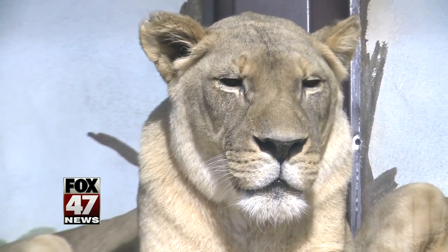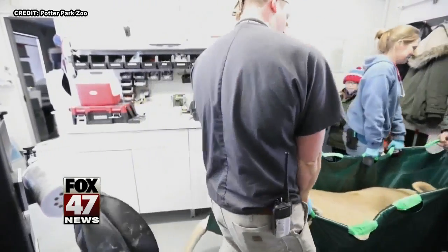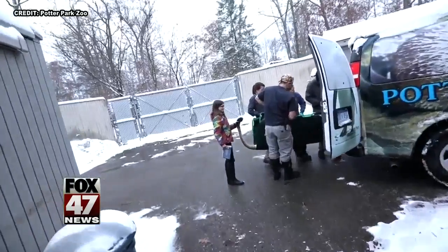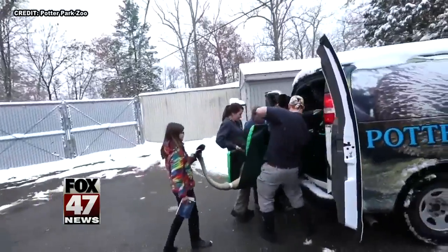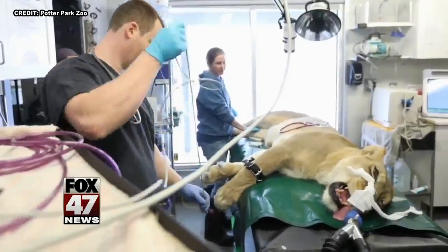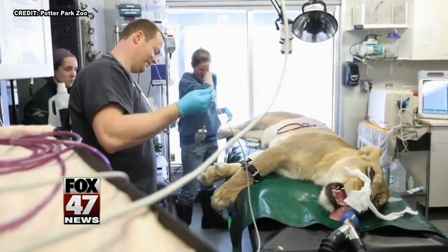When keepers noticed the damaged tooth, they knew something had to be done, and it's not just a simple trip to the dentist. Just the physicality — they weigh anywhere from 350 to 500 pounds, so they're just big and it's hard to move them. And they're dangerous, so we really have to be aware of the safety of the staff and also the safety of the animals.